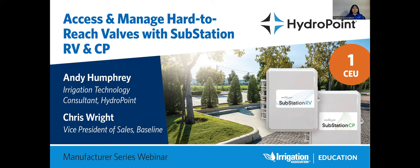Hello everyone, my name is Sandra Kim, Professional Development and Strategic Programs Director for the Irrigation Association. Welcome to the Manufacturer Series webinar titled Access and Manage Hard-to-Reach Valves with Substation RV and CP, sponsored by HydroPoint Data Solutions.